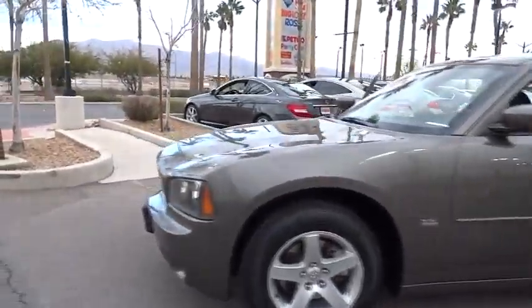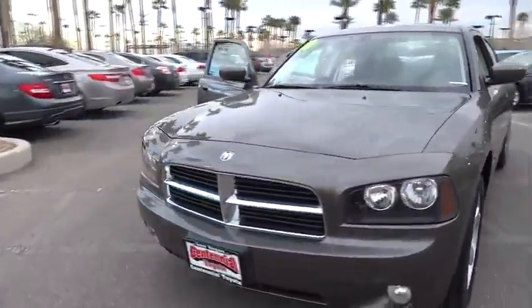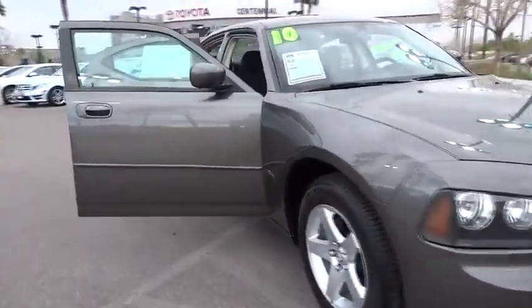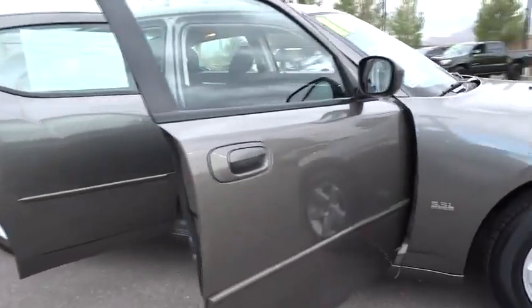Peace of mind comes standard with the Charger's 5-star government front and side impact crash test rating, and is priced below $15,000. This vehicle has less than 75,000 miles.